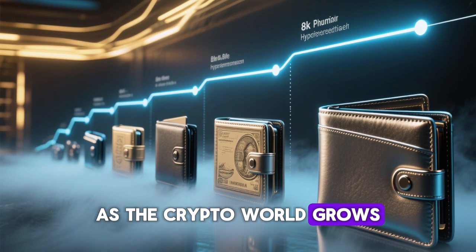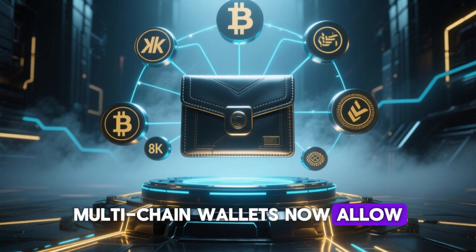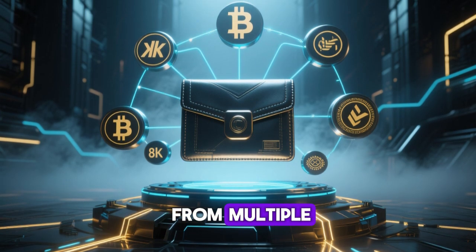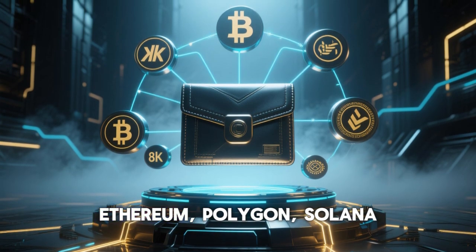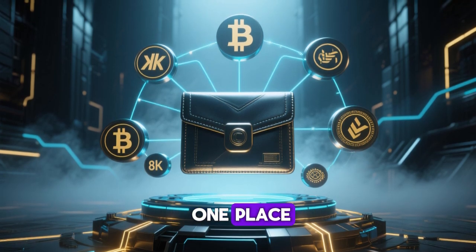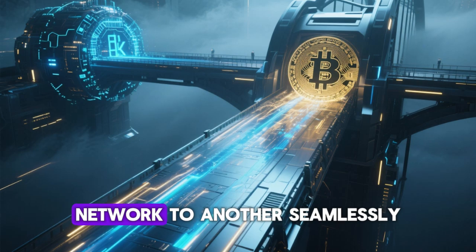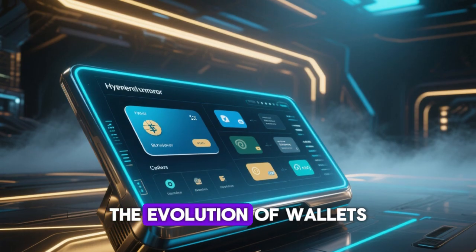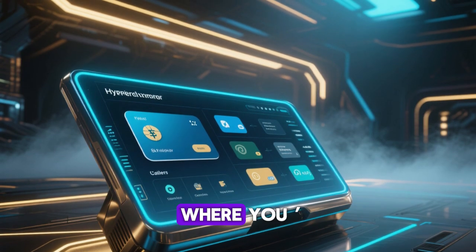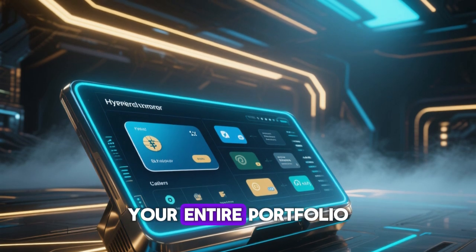As the crypto world grows, so do wallet innovations. Multi-chain wallets now allow users to manage assets from multiple blockchains, such as Ethereum, Polygon, Solana, and Avalanche, all in one place. Cross-chain bridges even let you move assets from one network to another seamlessly. The evolution of wallets is shaping a future where users never need multiple apps or exchanges to manage their entire portfolio.